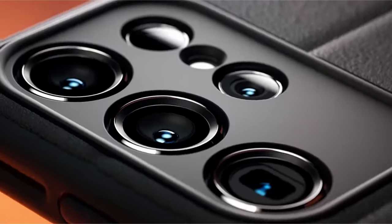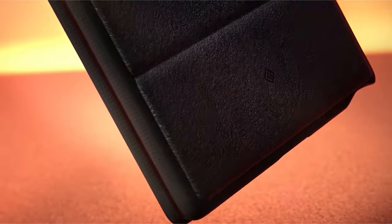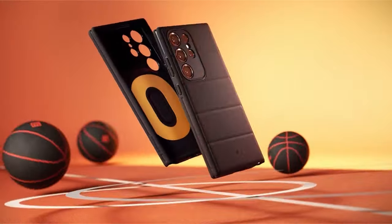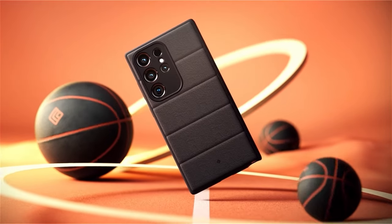The case incorporates accent lines on the back, offering an ergonomic design for enhanced finger comfort, with contemporary high-contrast accents for an aesthetically pleasing look. The Afflex case is certified with military-grade protection and is also compatible with wireless charging and screen protectors, making it a versatile choice for safeguarding the Galaxy S24 Ultra.